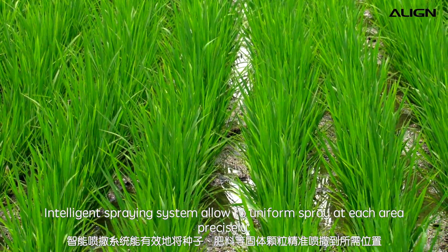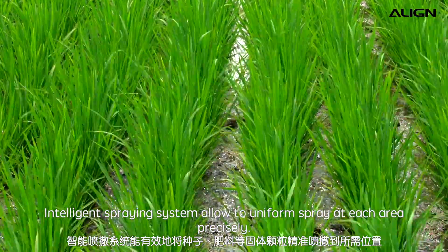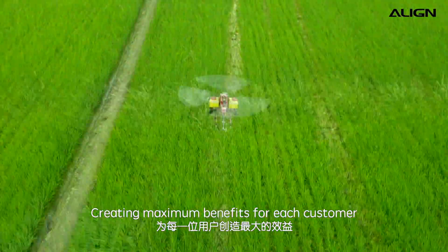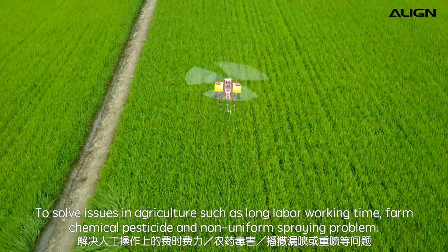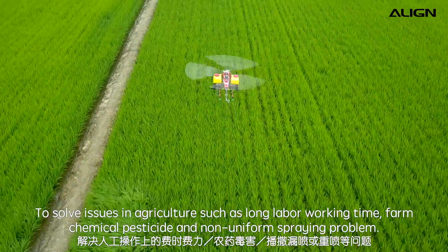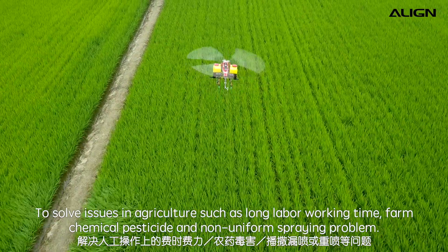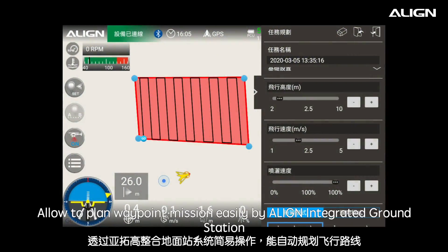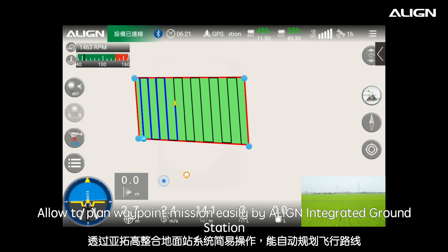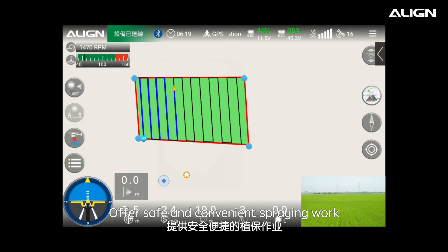The intelligent spraying system allows uniform spray at each area precisely, creating maximum benefits for each customer. It solves issues in agriculture such as long labor working time, farm chemical pesticide exposure, and non-uniform spraying problems. Users can plan waypoint missions easily using a line-integrated ground station, offering safe and convenient spraying work.